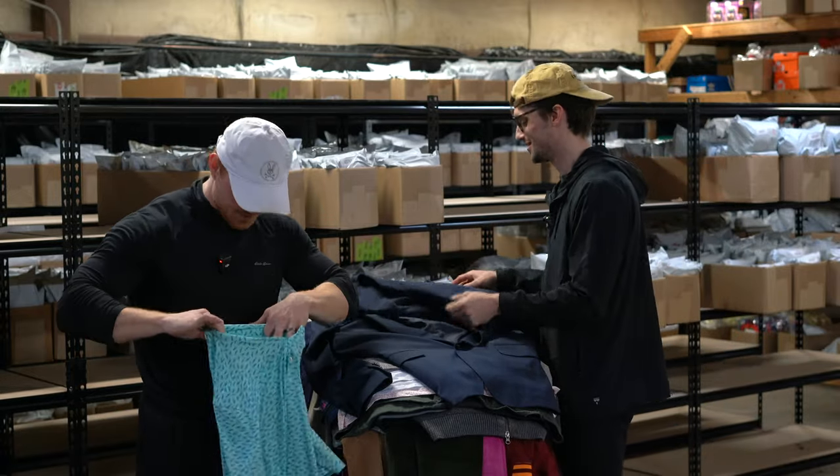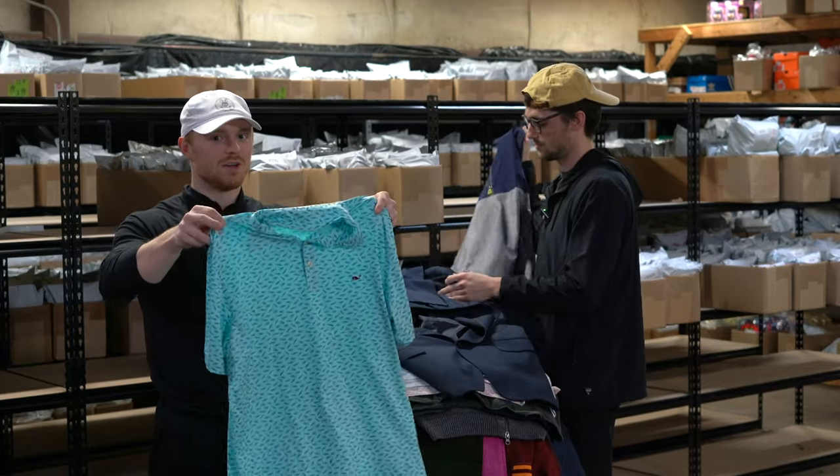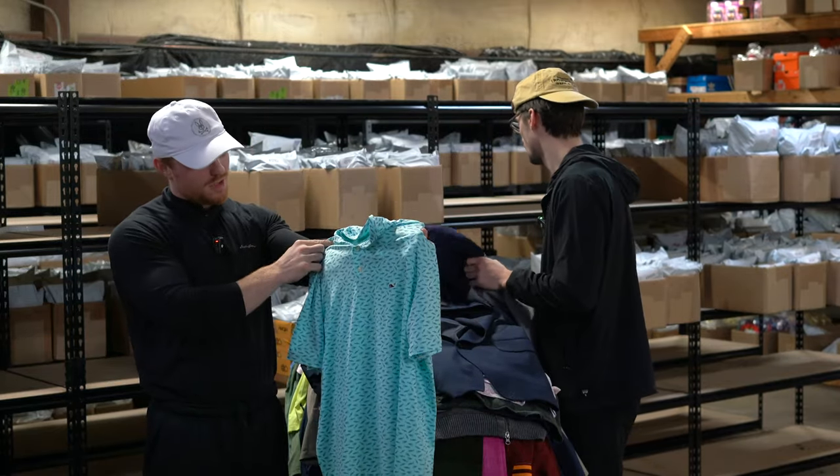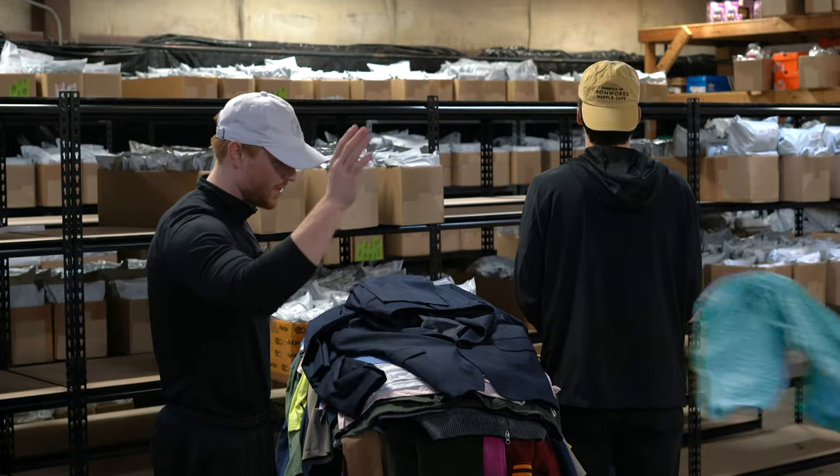This is a Vineyard Vines On The Go — it's got this cool giant fish pattern on it, which makes it kind of unique. Probably 40 bucks.